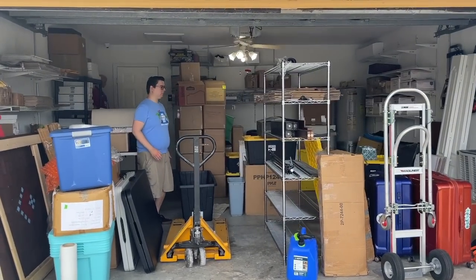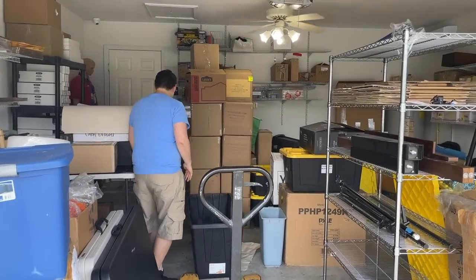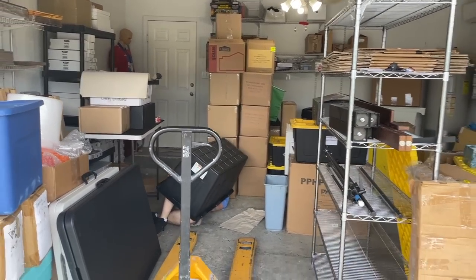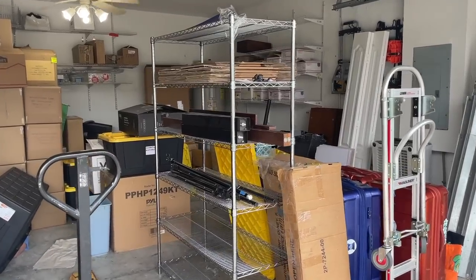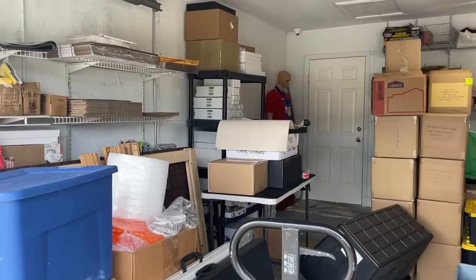Well, here we go. The truck has loaded and left. This is what is left — Chris being awkward. This is what is left after the truck has taken everything. This has to somehow fit outside in the storage shed. How, you ask? Stay tuned.